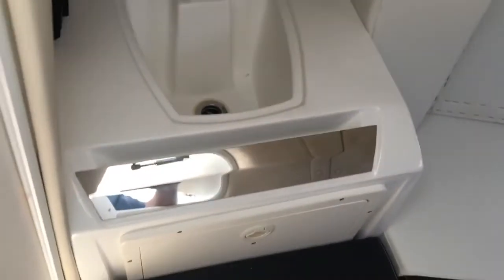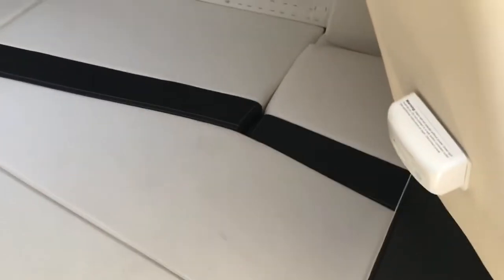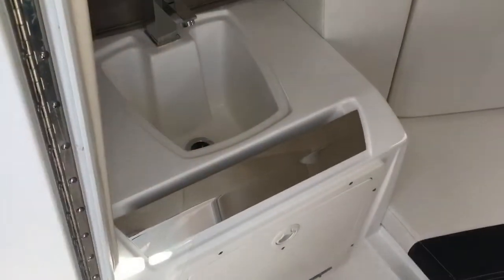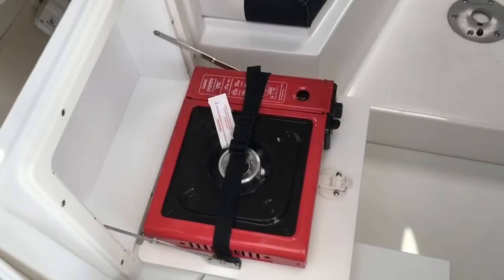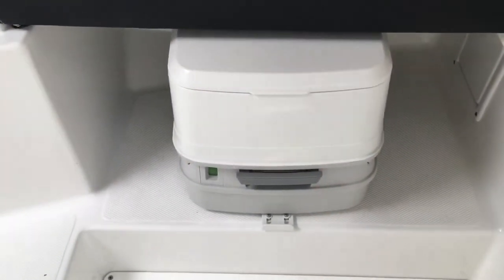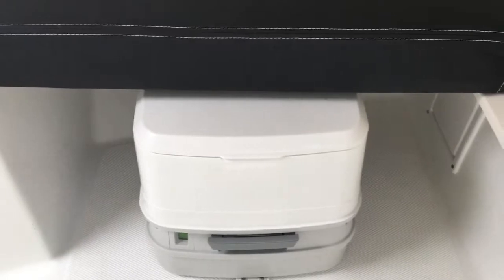Inside the cabin we have a sink and a butane stove. We also have a port-a-potty set up with a deck pump-out, so you don't have to remove the toilet to clean it — which is very nice.